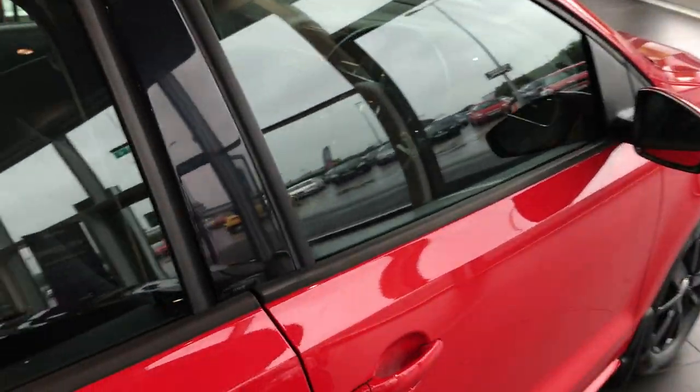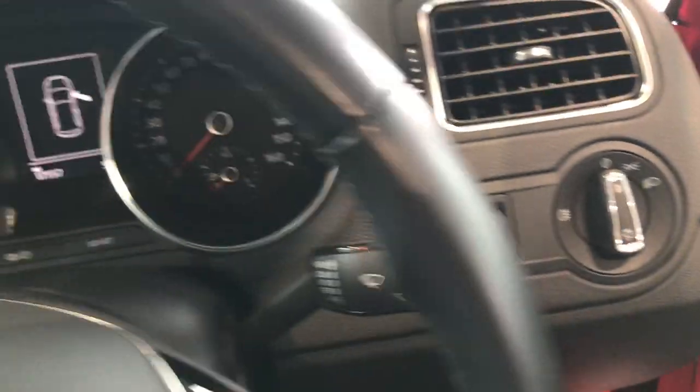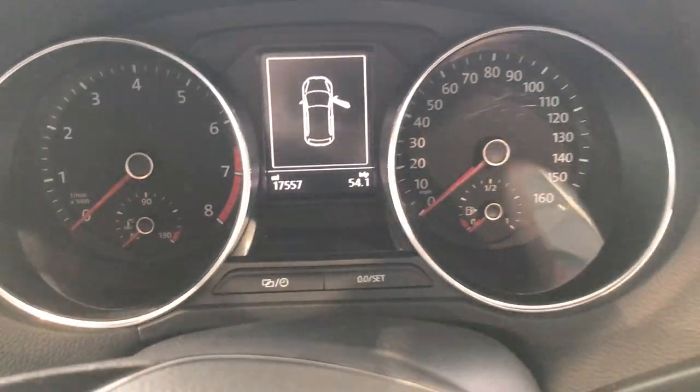If you've ever driven one of these before, you know how easily they handle and how efficient they are. You've got your mirror control, window control, headlight control. There's your electronic dash, and just over 17,000 miles on the clock.